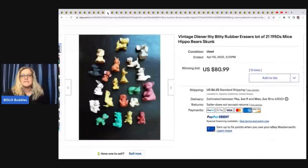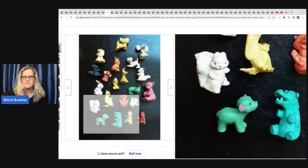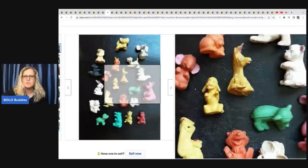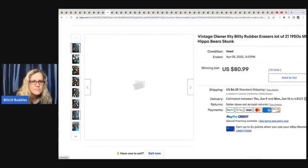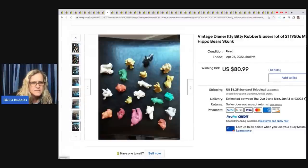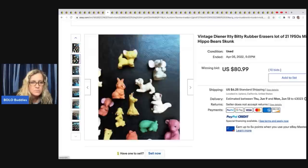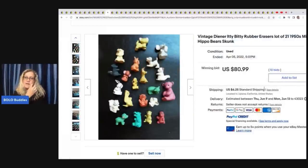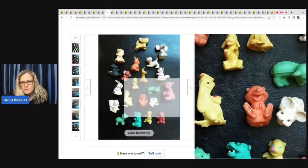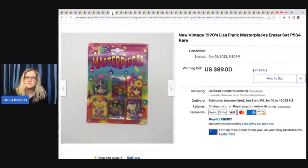Here are some Diener — D-I-E-N-E-R — itty bitty rubber erasers shaped like things. These are from the 1950s. I have found these before — I found dinosaurs. I always show the brand when I find these. These sold for $80.99 plus shipping. You can kind of see the mark on the yellow one — it's carved into the rubber. Here's another Lisa Frank eraser set as well, sold for $89 plus shipping.